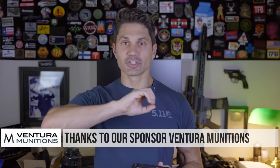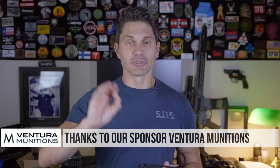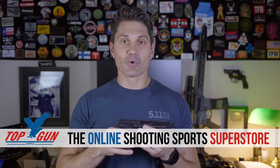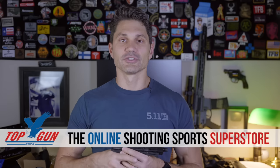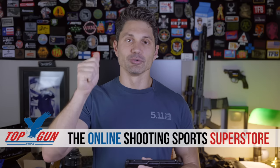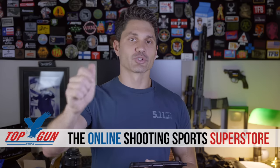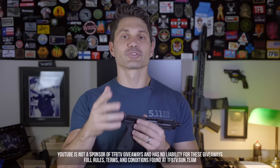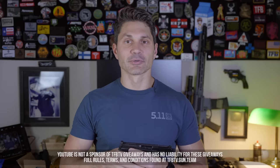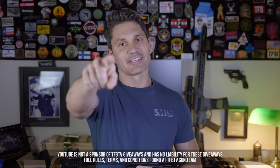I'd give it a shot if you're thinking about dipping your toe into the 5.7 pool. Get your ammo from Ventura Munitions — cheapest ammo you can get for the FN 5.7. And if you like Smith & Wesson, make sure you buy it from Top Gun Supply, your online shooting sports superstore. They donate four guns a month that we give away to Utreon and Subscribestar supporters, so make sure you go over there and subscribe and support TFBTV. We don't take money in exchange for positive reviews. Thanks for watching, take care.